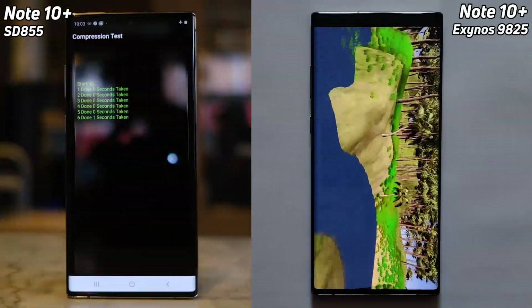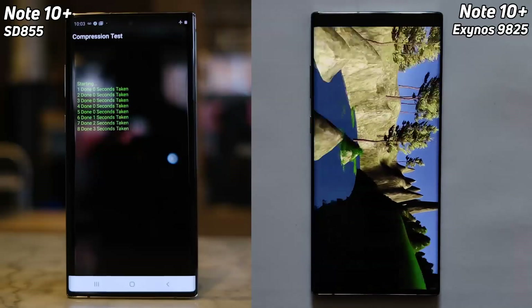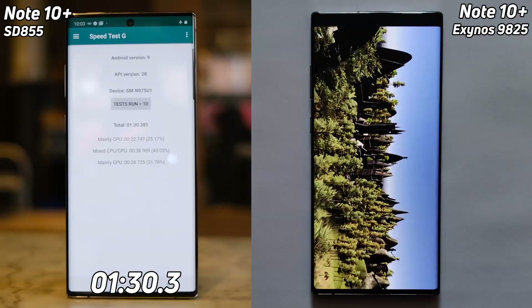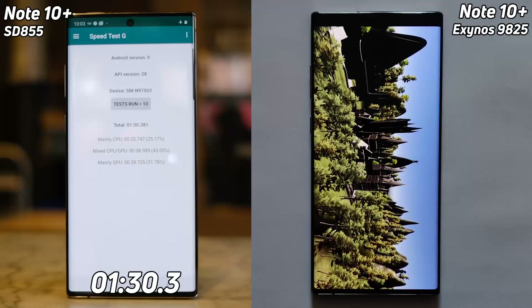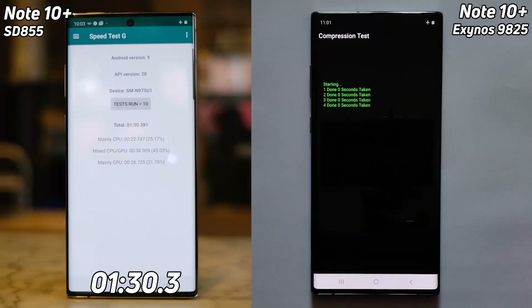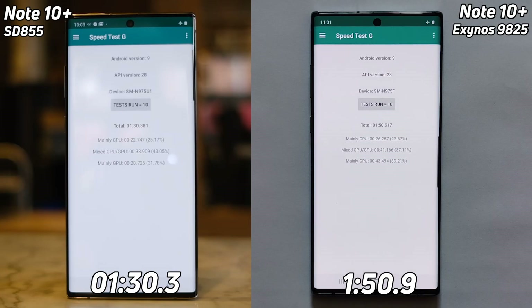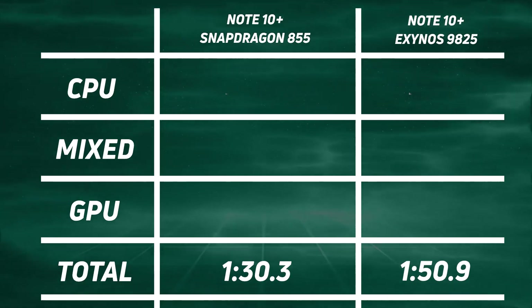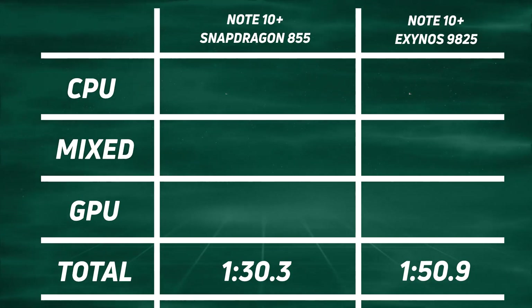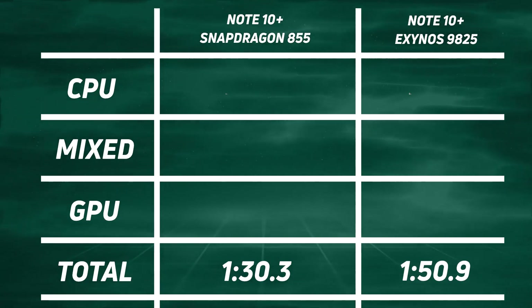The Snapdragon is going into the compression test any moment now — and here we go. It counts through all eight compression steps and finishes: one minute 30.3 seconds. Meanwhile the Exynos version is now coming down to that final castle scene, going into the compression test after this, but the clock is ticking. We've gone past 1:30. The Exynos runs through its compression steps and the final time is one minute 50.9 seconds. Overall, the Snapdragon version won with one minute 30.3 seconds, and over 20 seconds later the Exynos 9825 version came in at one minute 50.9.